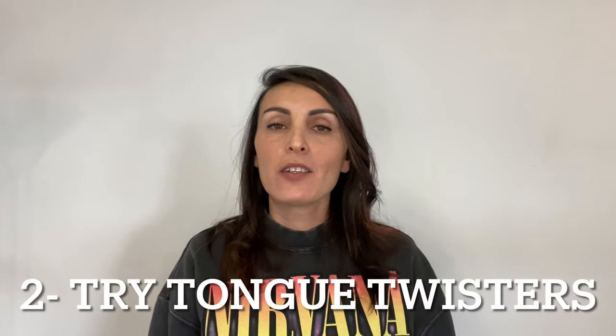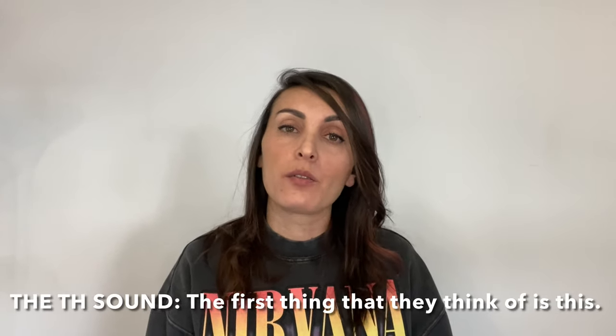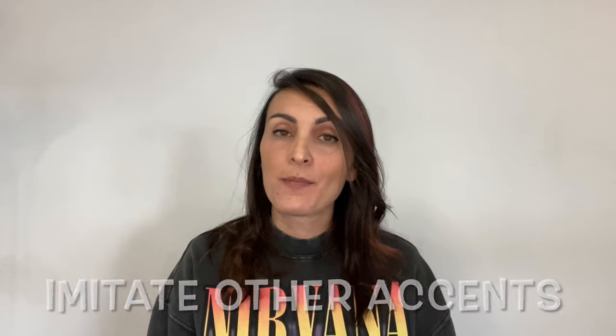Tip number two: try tongue twisters. I've made a video about tongue twisters and pronunciation a few months ago and I'm going to leave a link to that video in the description box for you. Some sounds don't exist in other languages so you'll need to train your tongue, your lips and your teeth to produce these sounds. Tongue twisters are an excellent way to help you with difficult phonemes. You can also choose the sound you want to practice, for example the 'th' sound, the 'r' sound, or a short or long vowel like 'i' or 'e'. I get lots of good comments about my pronunciation — what I did when I was learning English was to imitate other accents, so you can also try that.